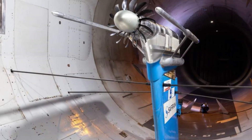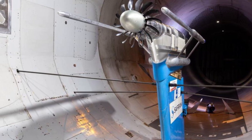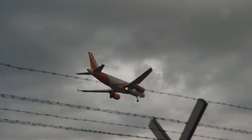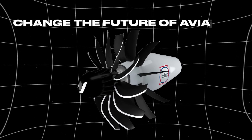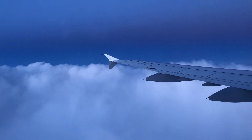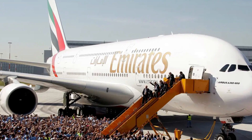The CFM Rise engine will also be capable of running on 100% sustainable aviation fuel, helping to reduce the aviation industry's carbon footprint. This revolutionary engine could change the future of aviation, and with its incredible efficiency and adaptability, the CFM Rise might just be the key to the next generation of aircraft.